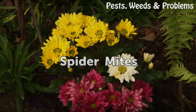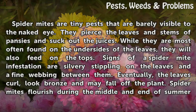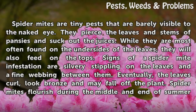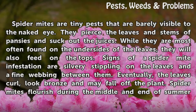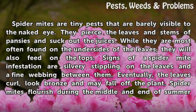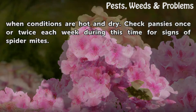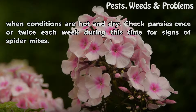Spider mites are tiny pests that are barely visible to the naked eye. They pierce the leaves and stems of pansies and suck out the juices. While they are most often found on the undersides of the leaves, they will also feed on the tops. Signs of a spider mite infestation are silvery stippling on the leaves and fine webbing between them. Eventually the leaves curl, look bronze, and may fall off the plant. Spider mites flourish during the middle and end of summer when conditions are hot and dry. Check pansies once or twice each week during this time.